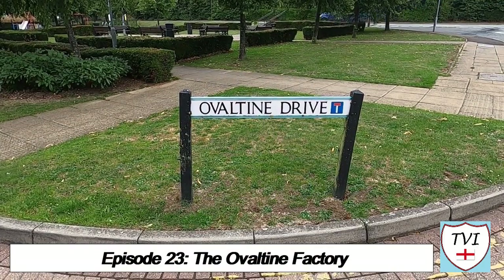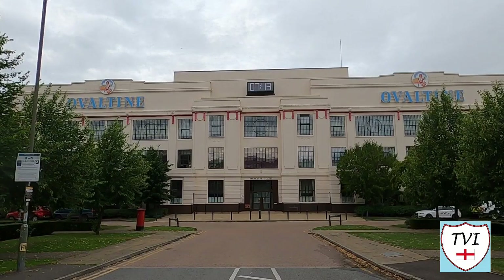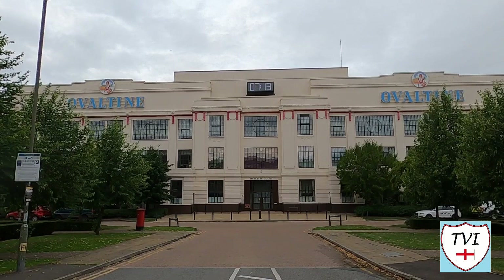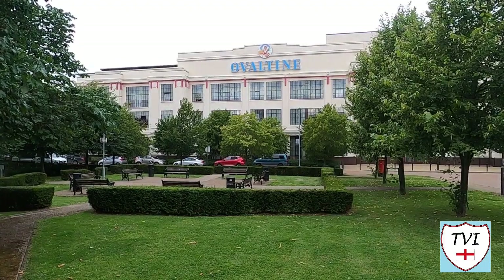And yes, it's for the exact reason I'm sure you're all thinking of. This is the Art Deco facade of a former factory which once produced Ovaltine. Now for those who aren't familiar, Ovaltine is a brand of milk flavouring product made with malt extract, sugar and whey.